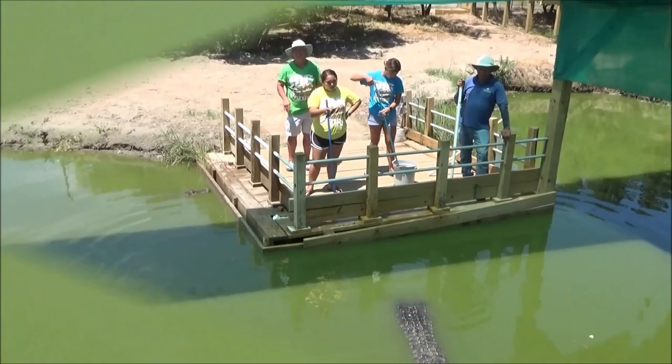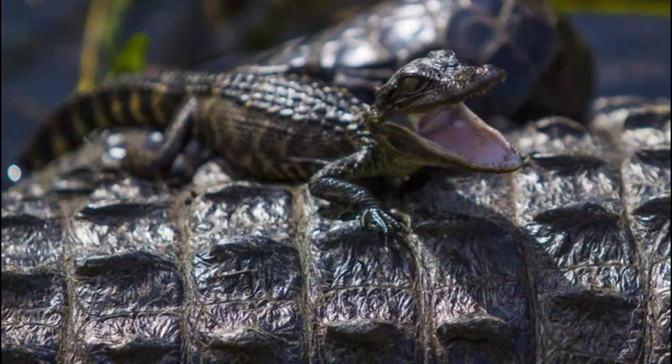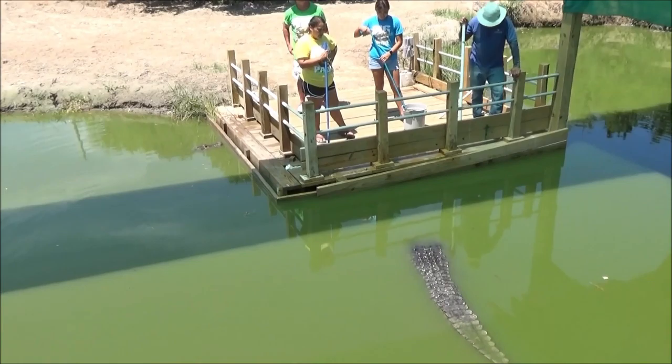When an alligator finds a potential mate, they initiate courtship by rubbing and pressing each other's snouts and backs. Once mating is complete, female alligators construct nests made of vegetation and mud, and can lay over 50 eggs in a single season. The mother alligator will cover the eggs with more mud, sticks, and plants, and wait for them to hatch during their 65-day incubation period.